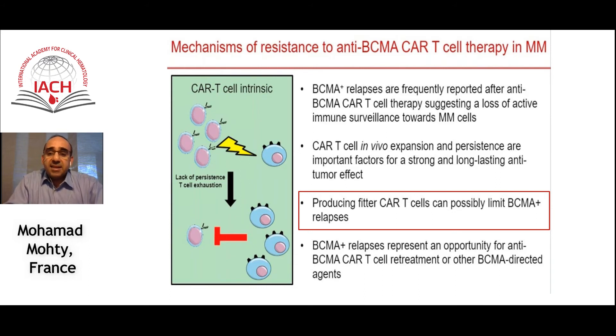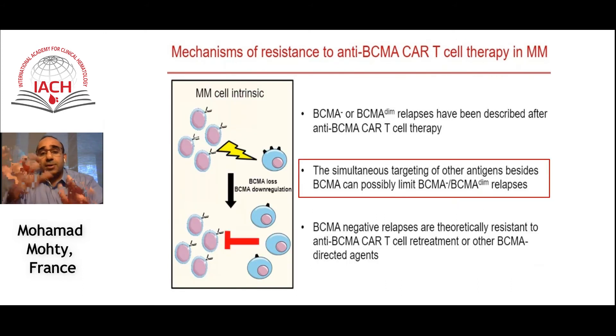Producing fitter CAR T cells can possibly limit BCMA-positive relapses — depending on starting T cell quality and fitness, outcomes can differ. Simultaneously targeting other antigens besides BCMA, such as CD38, can limit BCMA-negative or BCMA-dim relapses, because one resistance mechanism is for tumor cells to down-regulate BCMA expression. Having a bispecific CAR targeting both CD38 and BCMA can therefore be a very good option.